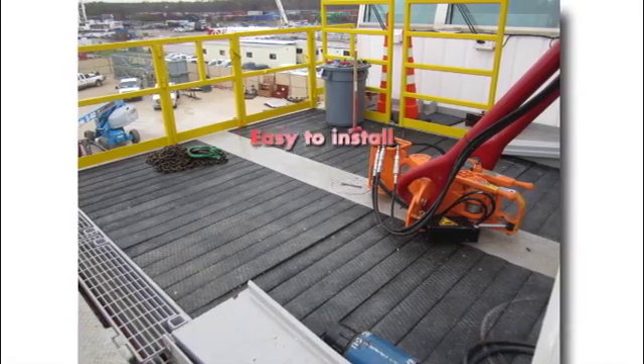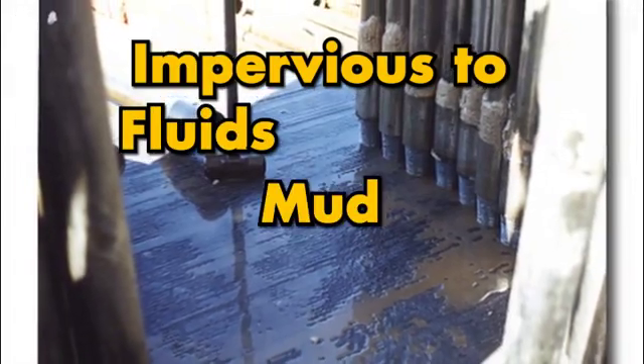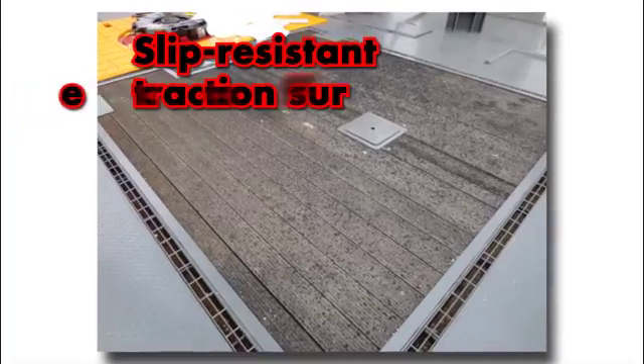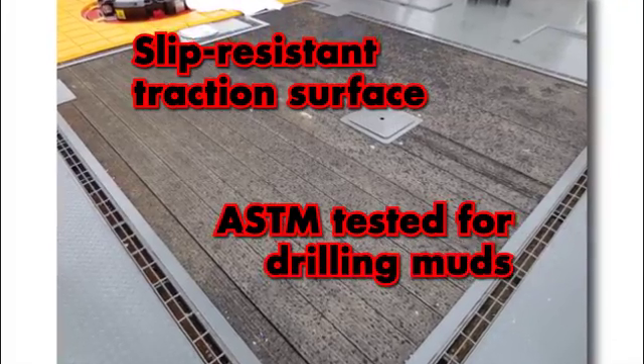Plus it's easy to install, easy to clean, impervious to fluid, mud and UV rays, comes with a slip resistant traction surface and has been ASTM tested for drilling muds.